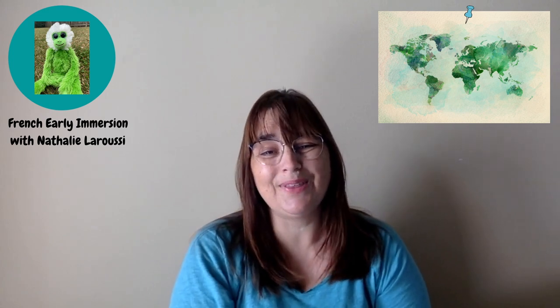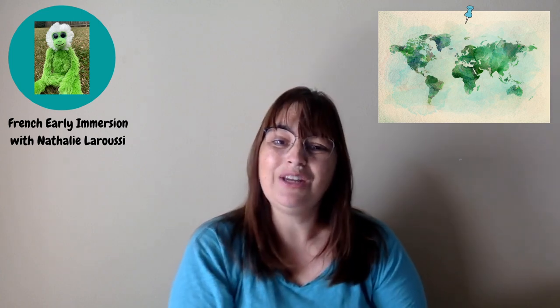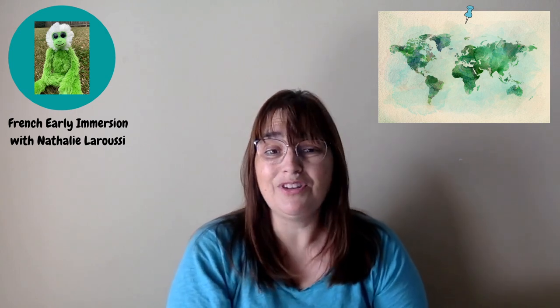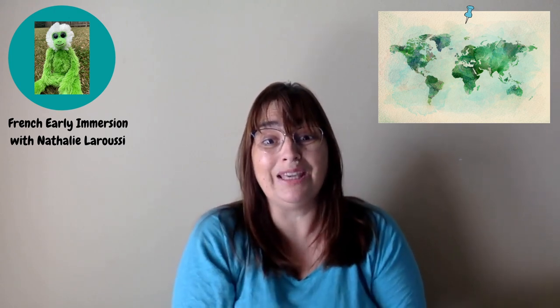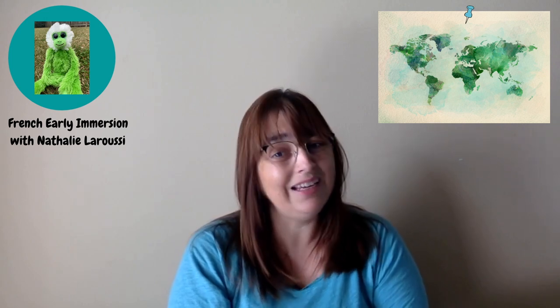Bonjour! Welcome back! Bienvenue at the French Early Immersion with Nathalie Laroussi. So today we're gonna be reading an early reader called Le Petit Poisson Bleu. If you have not seen any of our lessons, storytelling, science experiments or even cooking recipes, I strongly encourage you to go and check out our channel, but also to subscribe and like our videos.